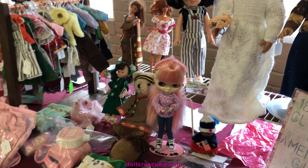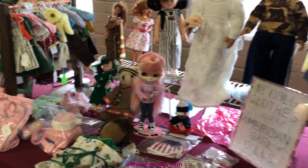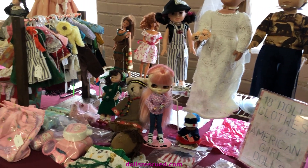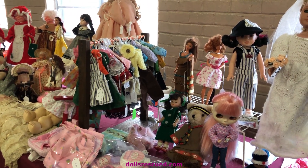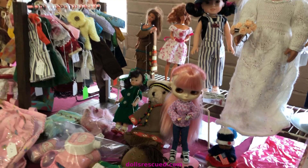I found a booth that has dolls and doll clothes at the train show, and the lady here is delightful. She also is like me — she collects dolls and has too many.